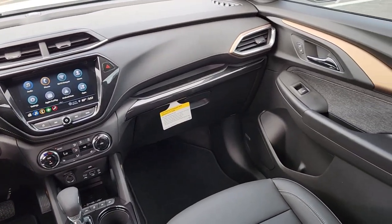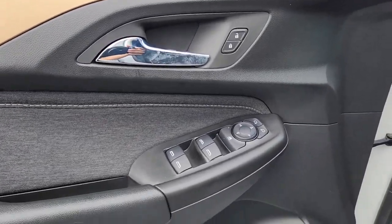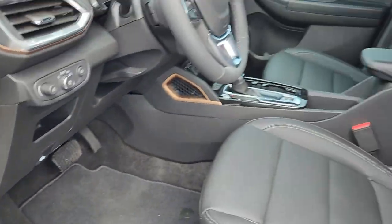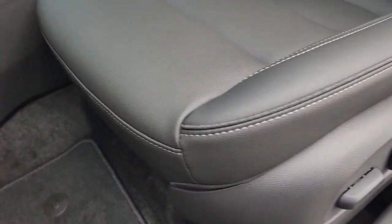Heated driver's seat, hands-free liftgate, premium sound system, fog lamps. Feel up for whatever the road has in store in this well-designed Trailblazer. Treat yourself to a test drive today. Our staff will toss you the keys and give you an outstanding customer experience.